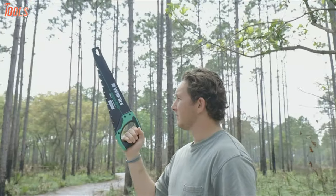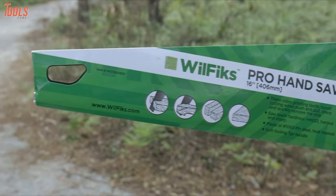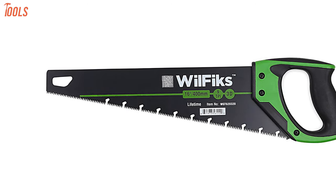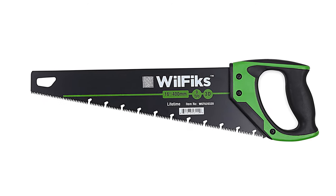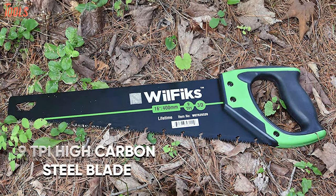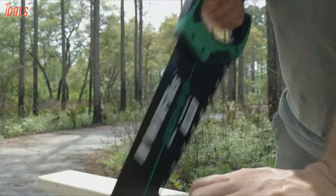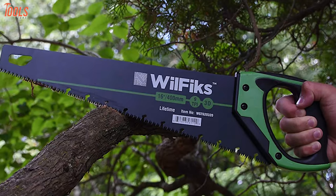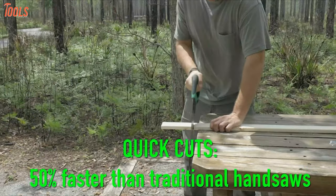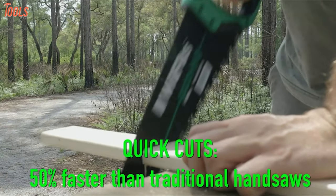Finally, at number one, we're going to talk about the sharpest and most intense handsaw — the Wilfix 16-inch Pro, a great cutting tool that combines precision, comfort, and easement for the best cutting experience. This handsaw includes an extra-secured 9TPI high-carbon steel blade with induction-hardened teeth to provide smooth, sharp, and quick cuts. You can handle various tasks like cutting wood, plastic pipes, and plywood, and it'll cut up to 50% faster than traditional handsaws with three cutting surfaces.